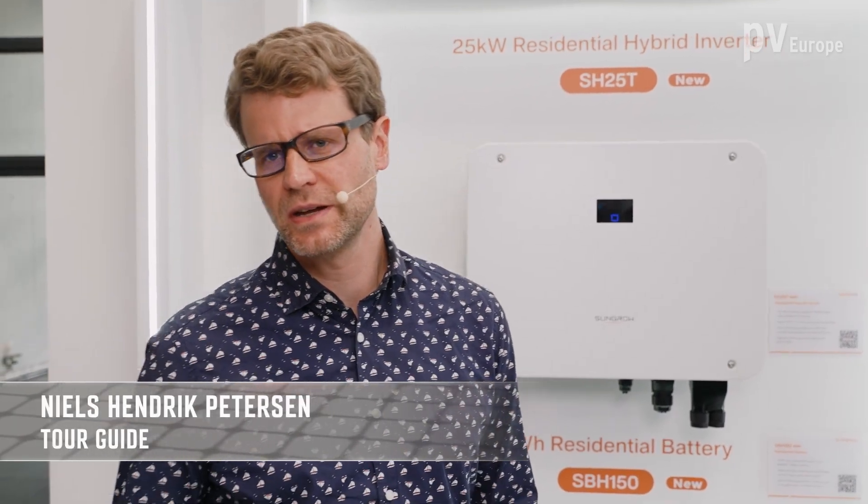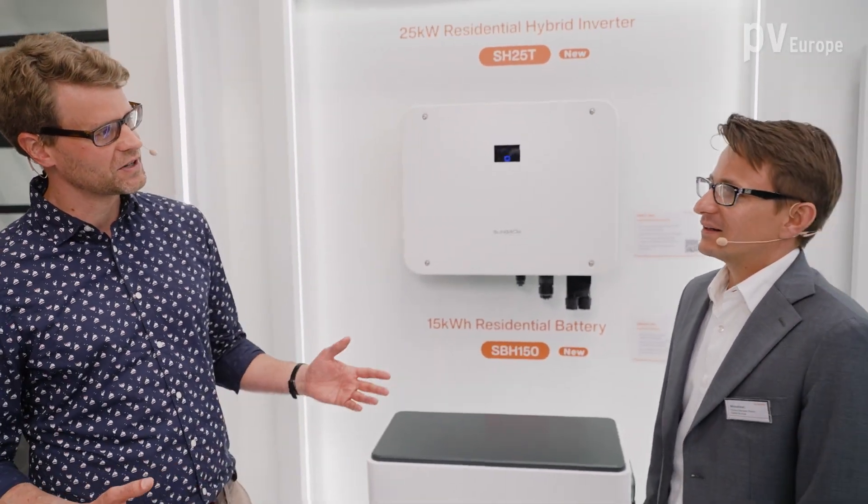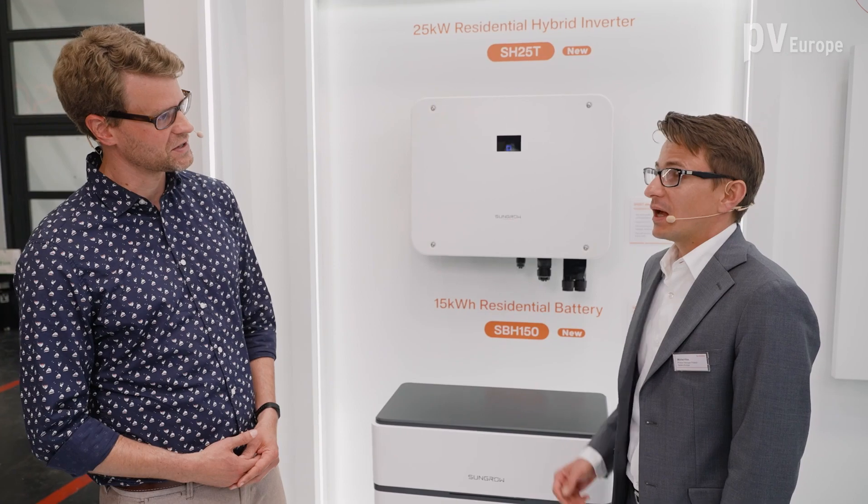Hello and welcome to Intersolar 2023. We are here at the booth from SunGrow. Right next to me is Michael Klose — hi Michael. Hello Niels. He is product manager from SunGrow. Michael, what innovations do you present this year?